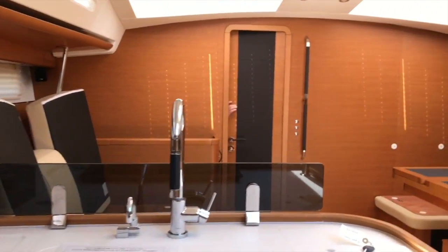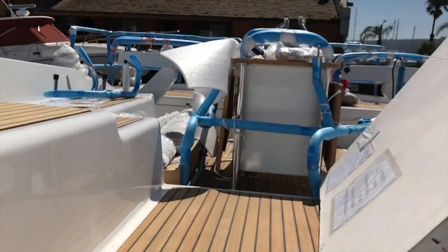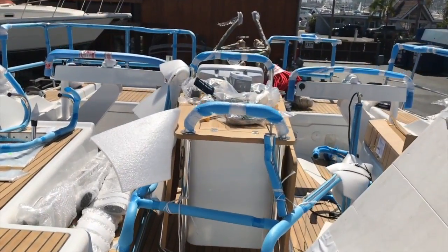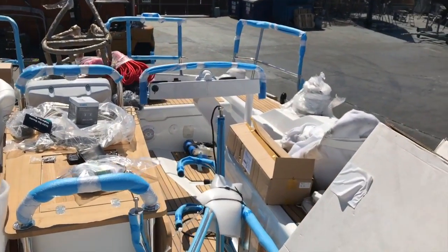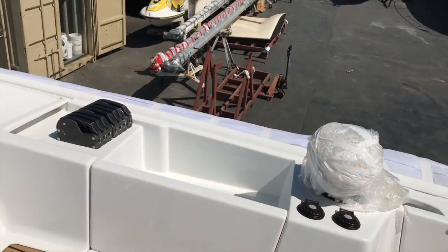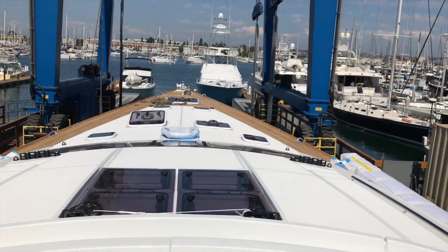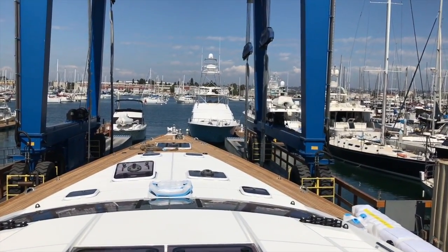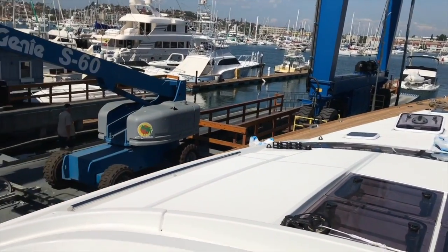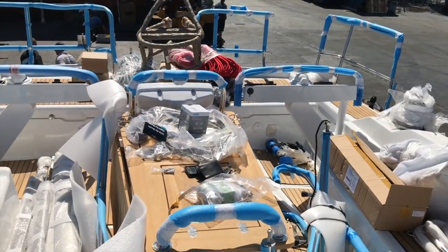I hope you found this short video walkthrough and introduction to the Jeanneau 58 helpful and informative. If you'd like more information, please feel free to contact myself, Ian Van Tyle, at any time day or night. This is the only current Jeanneau 58 available in the United States on the West Coast, ready for sale. Contact me for additional details and pricing — I look forward to hopefully making this yours.